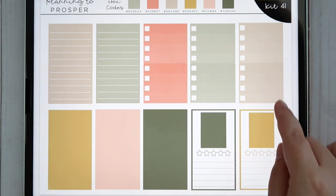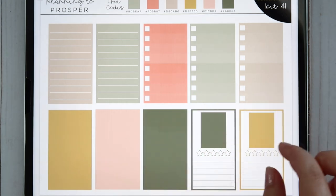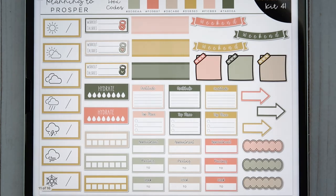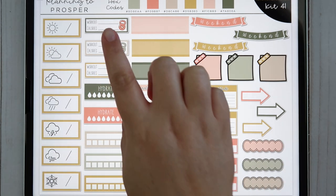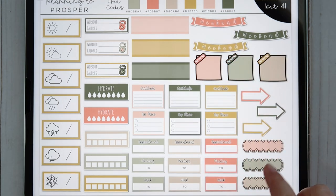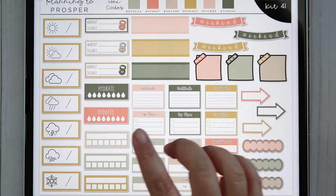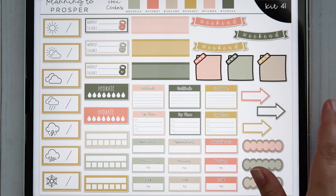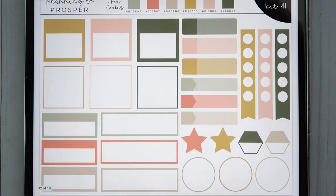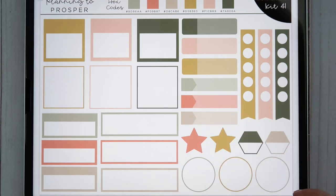You get ombre checklist boxes, little review cards, regular notes in solid colors, and then we pop into the functional stickers — tons of options including weather stickers, workout stickers, two-tone labels, weekend banners, sticky notes, arrows, scallop labels, work, appointment, meeting, gratitude, top three, habit trackers. You also get a bunch of shapes: appointment labels, checklist hexagons, circles, stars — all sorts of different shapes.